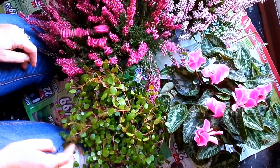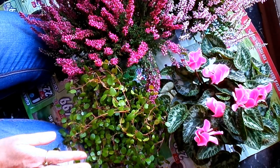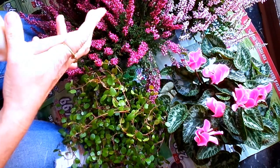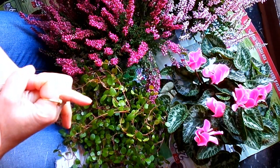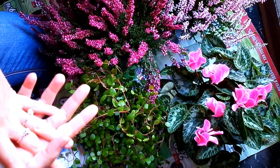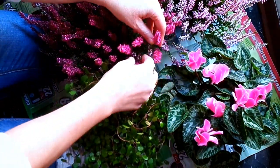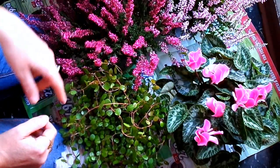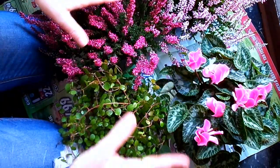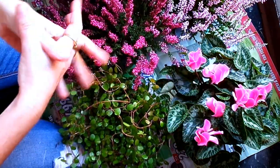Nel complesso, come avete visto, il vivaio era strapieno di fiori. C'erano anche delle belle piante che fioriscono in autunno che avrei voluto comprare, però erano molto costose, 9 euro al vaso. Poi ho fatto una breve ricerca su internet e ho letto che sono piante abbastanza difficili da coltivare. Quindi ho ripiegato su queste, che sono le classiche che ogni autunno di solito acquisto.